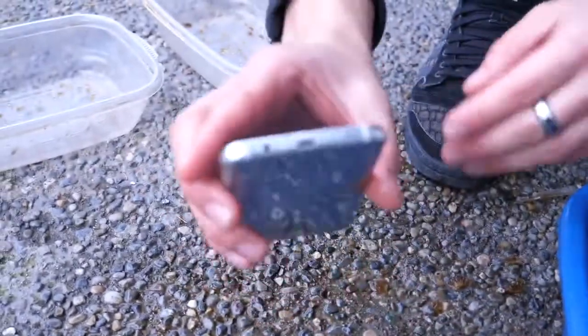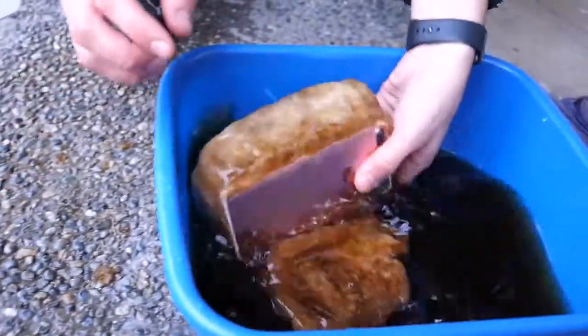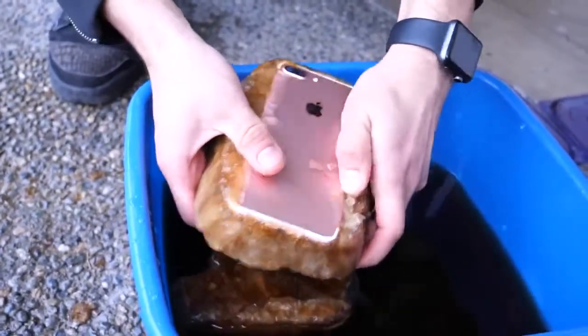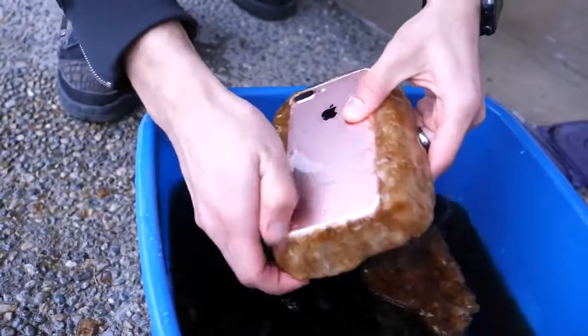Probably something to do with the IP68 water resistance, but nothing wrong with it whatsoever. Seems like these phones in general do really good against cold. So if you by any chance work in the Antarctic, you're a researcher — these are the phones for you.